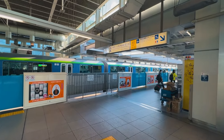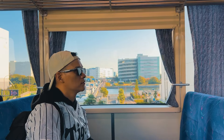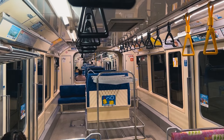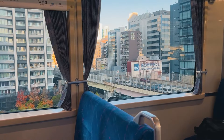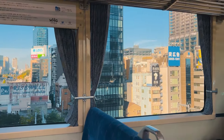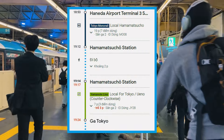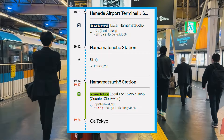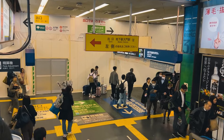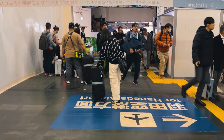Mọi người chú ý kẻo lộn hướng tàu nha, xém xíu nữa là mình lộn hướng rồi đó. Trong trường hợp đi lộn hướng tàu chạy thì không vấn đề gì, cứ đi vào trong tàu và để tàu quay ngược lại vị trí cũ là ok. Đi monorail thích một cái là nó đi nổi trên mặt đất nên mọi người có thể nhìn ngắm phố phường hai bên rất đẹp. Nếu đi monorail từ sân bay Haneda về trung tâm Tokyo Station, mọi người sẽ xuống tại ga Hamamatsucho, sau đó đi theo bảng chỉ dẫn màu xanh lá để chuyển qua line màu xanh lá.